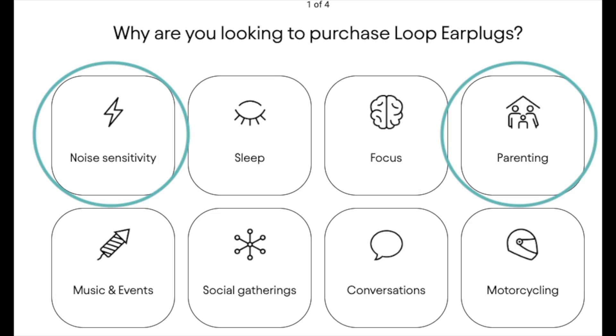Loop has made me realize that with their massive marketing campaign, they are definitely raising awareness for hearing health and they're doing it really quickly. So for that, I say thank you, Loop. They're going to great lengths to reach audiences that have never really been addressed before in the earplug market, like parents or people with noise sensitivity.